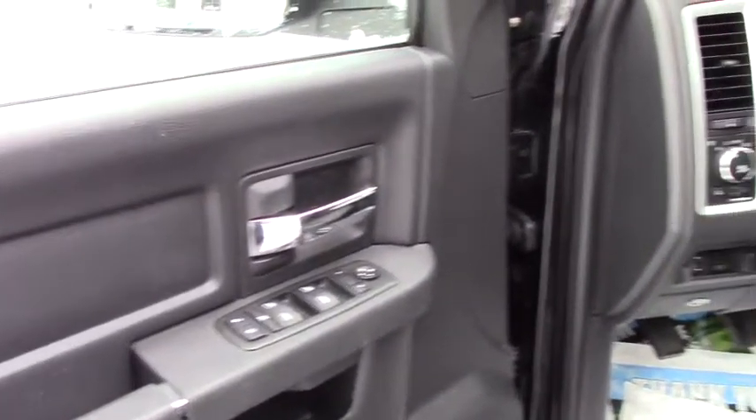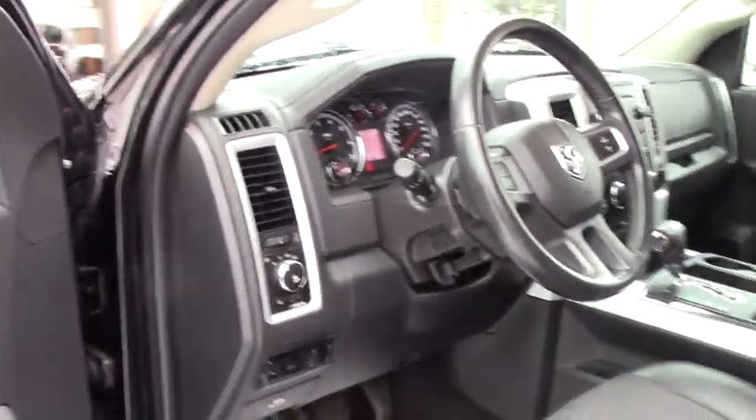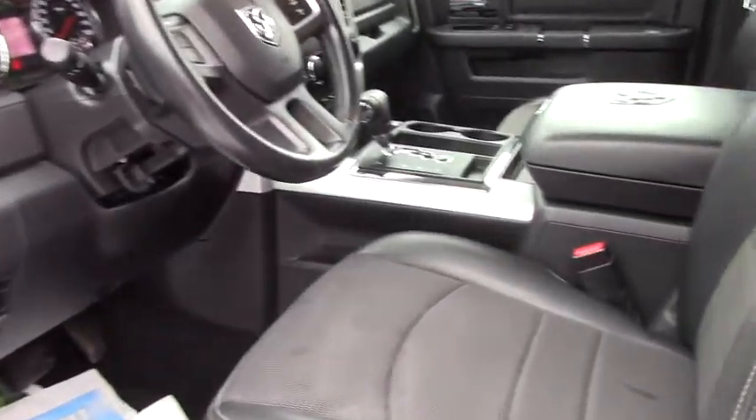You've got power locks, power windows, power and heated mirrors. You have the two-tone leather and cloth seats, power on the driver's side.